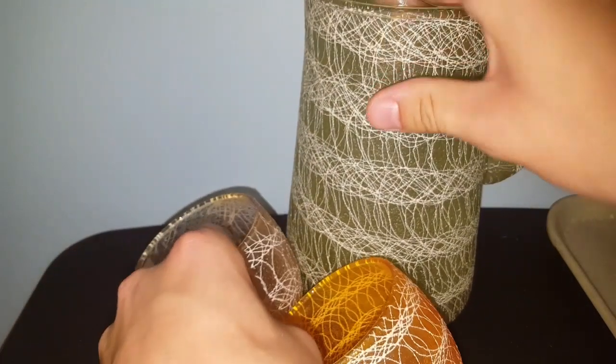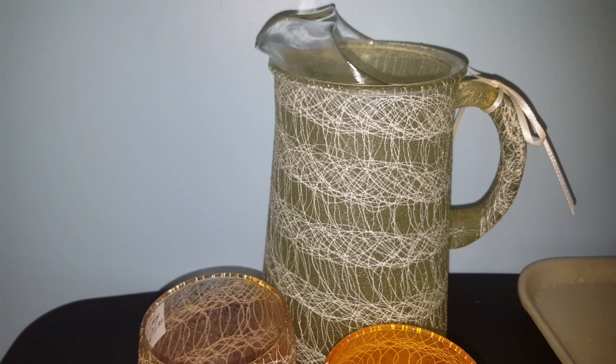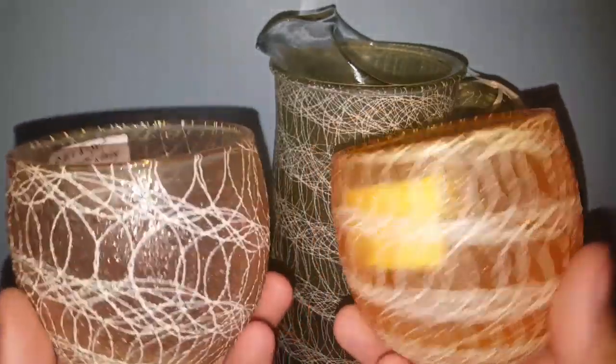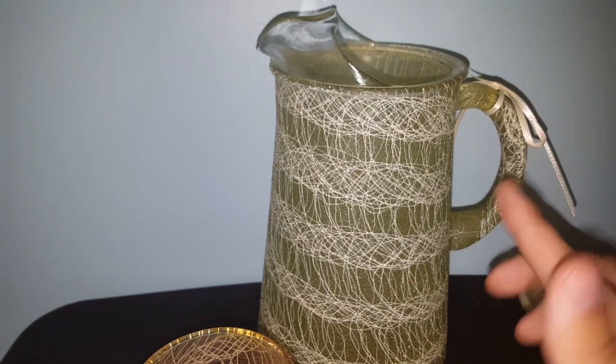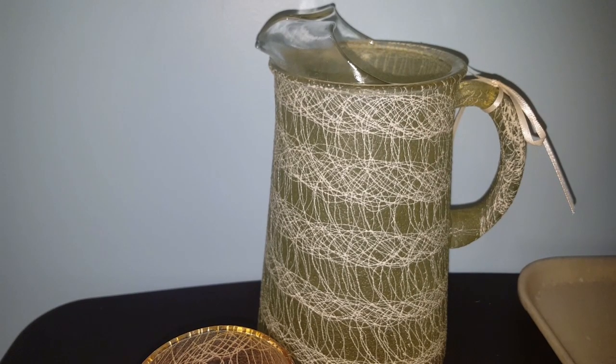This set of glassware is the Spaghettiware from the 50s or 60s, and it was $6.99 for the three pieces. Because I don't have any of the Roly Poly wine glasses, I'm going to keep those. I already have a pitcher, so I think I'm going to sell the pitcher - I might be able to get $17 to $20 for that. There are quite a few listed on eBay but the shipping prices are pretty hefty. I always go by location for shipping because I want to make sure the buyer is paying an accurate amount.